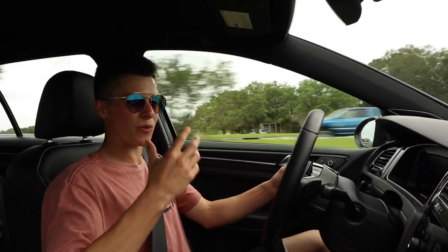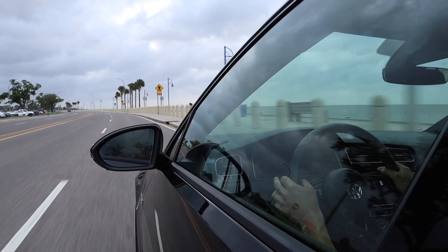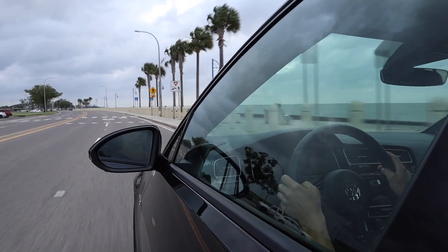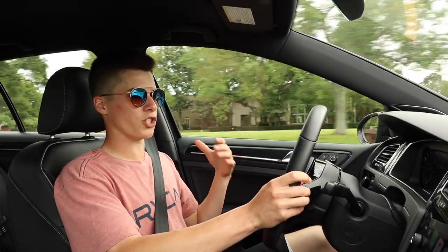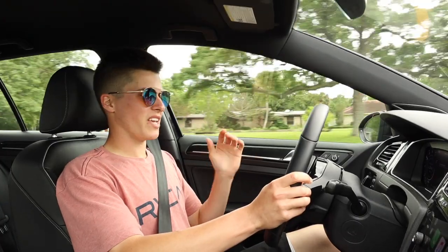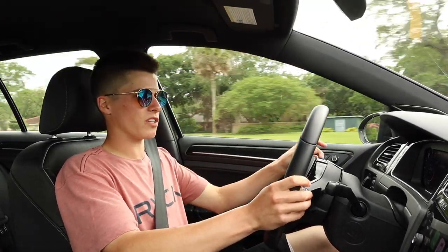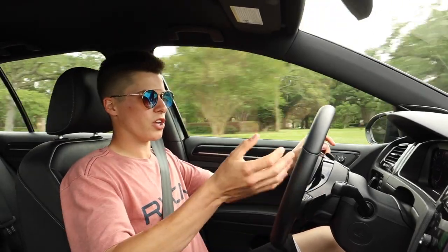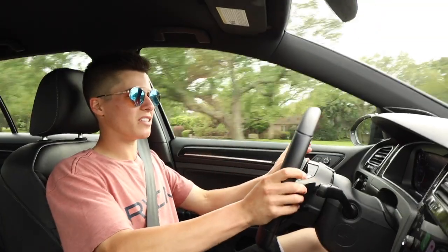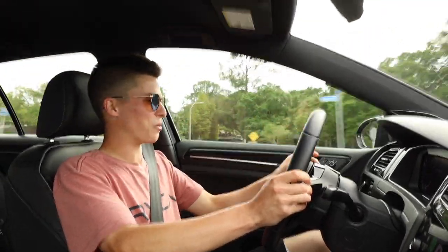The power-to-weight ratio isn't as good. Nothing stacks up to a German car. People might say, 'I don't have the funds to go German over American.' I say, go back to the Golf — just get a Golf GTI.